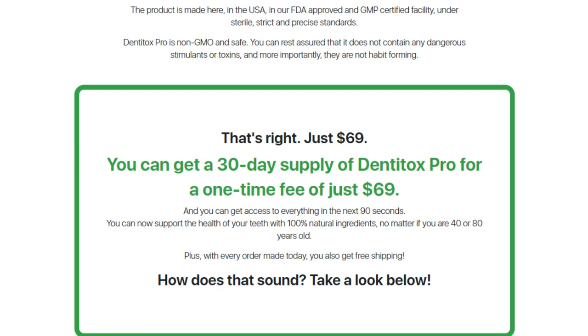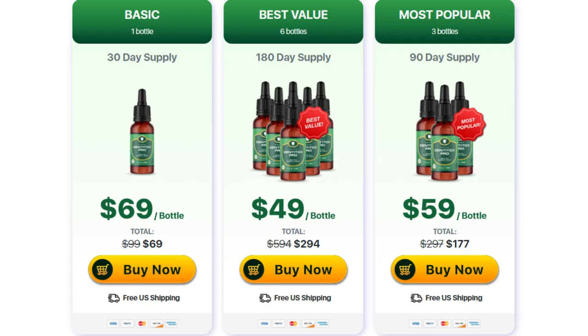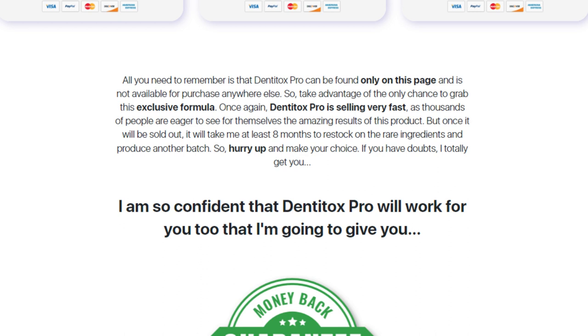The second important warning I have for you: if you are not satisfied with the benefits Dentitox Pro has to offer, you can contact the manufacturer and receive a full refund of your purchase within 60 days, even if you have used the entire bottle or not, you will still get your money back.